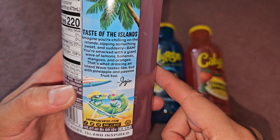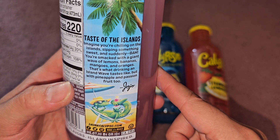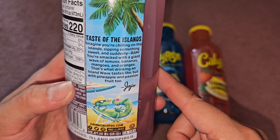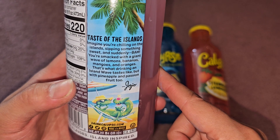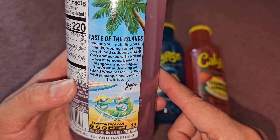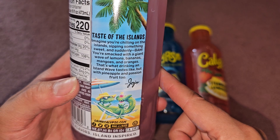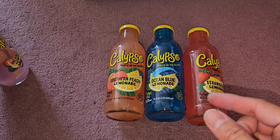They're really trying to make us drink whatever's in this. The label says: 'Imagine you're chilling on the islands, sipping something sweet, and suddenly — bam — you're smacked with a giant wave of lemons, bananas, mangoes, and oranges... with pineapple and passion fruit too.' It's more like you were eating sugar and then hit by a bunch of fruits, but we'll see what it tastes like.